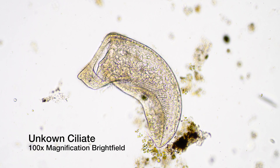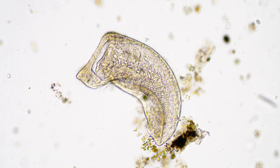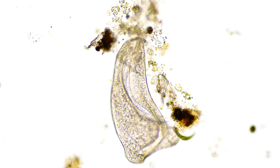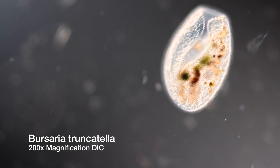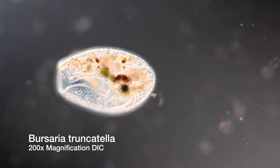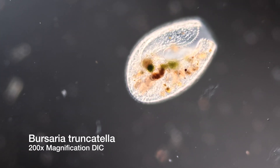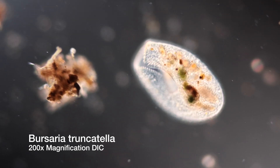No matter where I look, the literature at hand doesn't yield any results. Some elements of this swimming micro-banana bear some remote resemblance with Bursaria truncatella, especially the folded bilabial structure. Bursaria is prone to create deformed or mutated offspring, so it might be just an awkwardly shaped Bursaria ciliate. The only problem with this theory is that there has not been and there is no Bursaria in this pond.